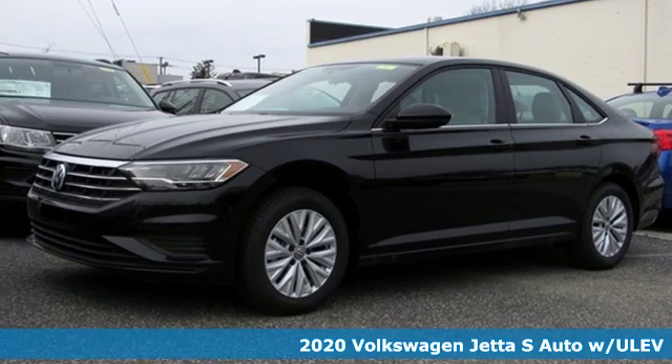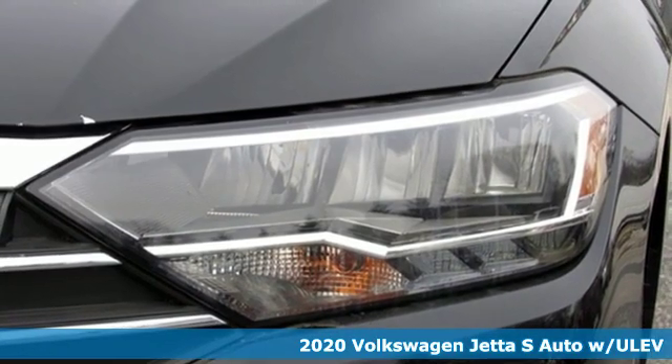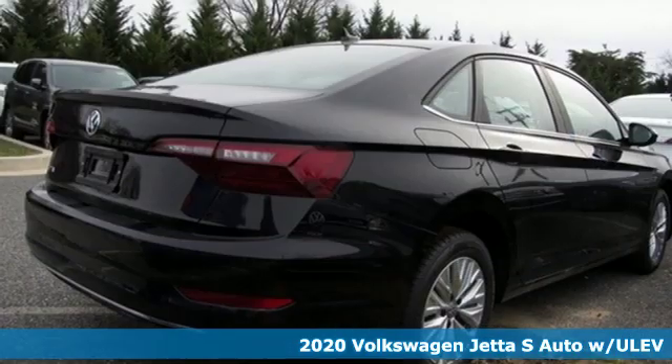Here's a new 2020 Volkswagen Jetta. German engineering, craftsmanship and attention to detail make this Jetta dynamic.